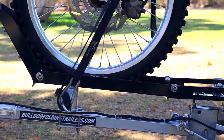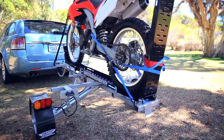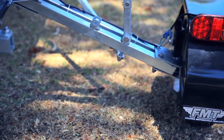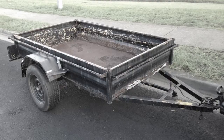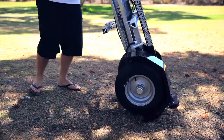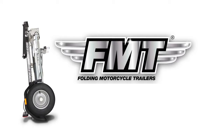One bike, two bikes, quad bikes, boats, jet skis, kayaks, furniture removal, garden waste removal and so on. There's no reason to have a rusted out box trailer sitting on your verge or taking up valuable space in the garage when you can have the innovative Australian designed and engineered Bulldog Folding Trailer neatly folded away in your garage or shed today.